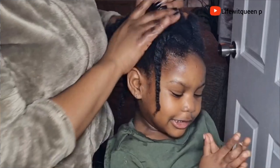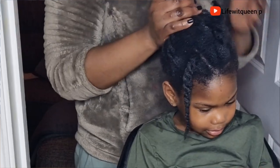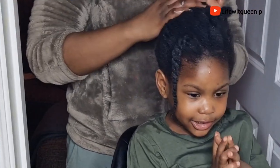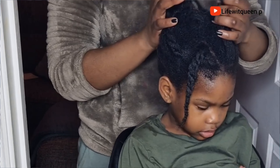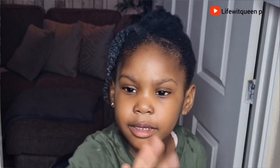You can store this hair growth spray in the fridge for up to seven days. We have come to the end of this video — if you enjoyed it please don't forget to give me a thumbs up, subscribe to my channel, and comment in the comment section if you have any questions. Thank you so much for watching and I'll see you in my next video!